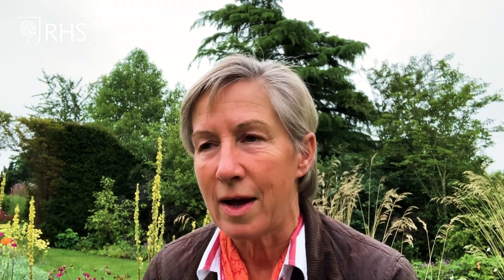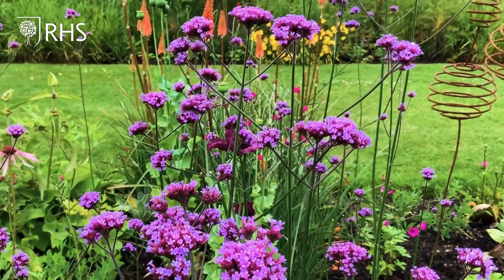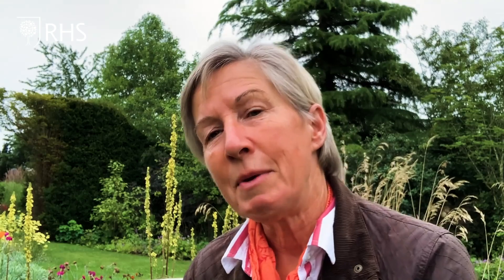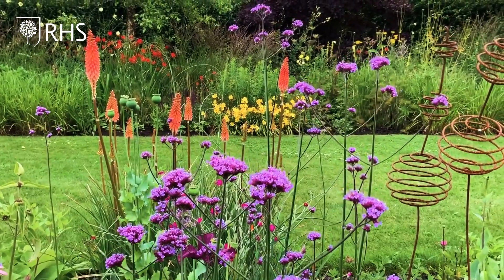Some plants work absolutely brilliantly as both complementary partners and as contrasts, and Verbena bonariensis is one of those — it's such an easy plant to use. Here we've got it toning very elegantly with this white, almost faintly pale pink Diascia, but if you turn the other way, behind it is the coral orange of Kniphofia Timothy, and then behind that the bright red of Lychnis chalcedonica and the Hemerocallis Corky — and the whole thing is an awful lot more punchy.